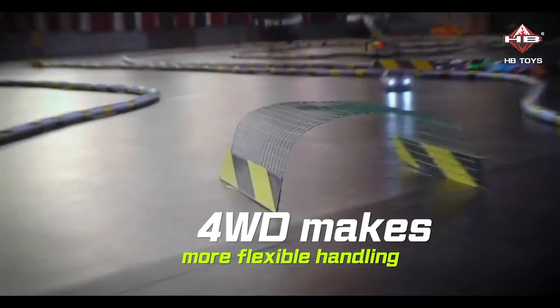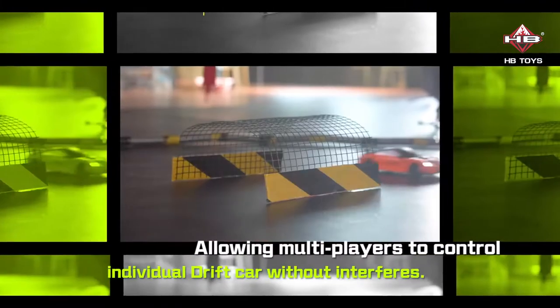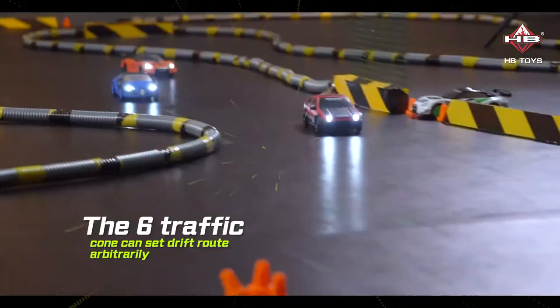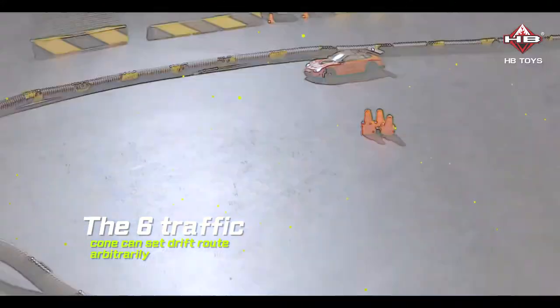Full WD makes for more flexible handling, allowing multiple players to control individual drift cars without interference. The 6 included traffic cones can be used to set a drifting route arbitrarily.